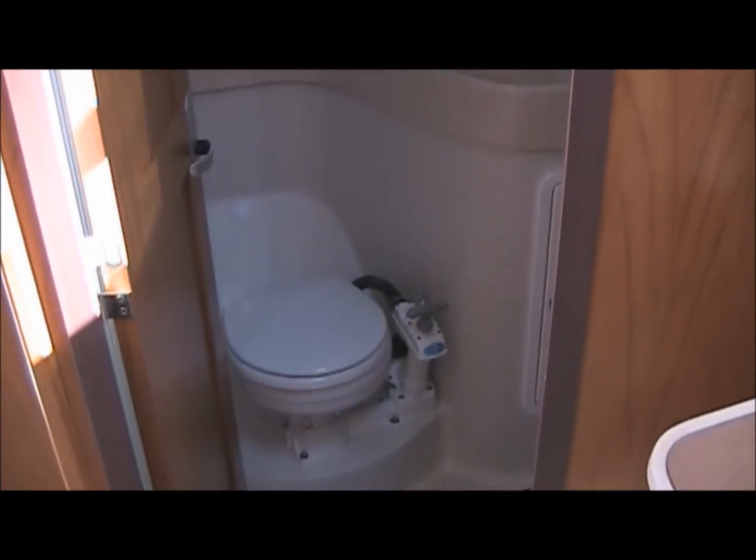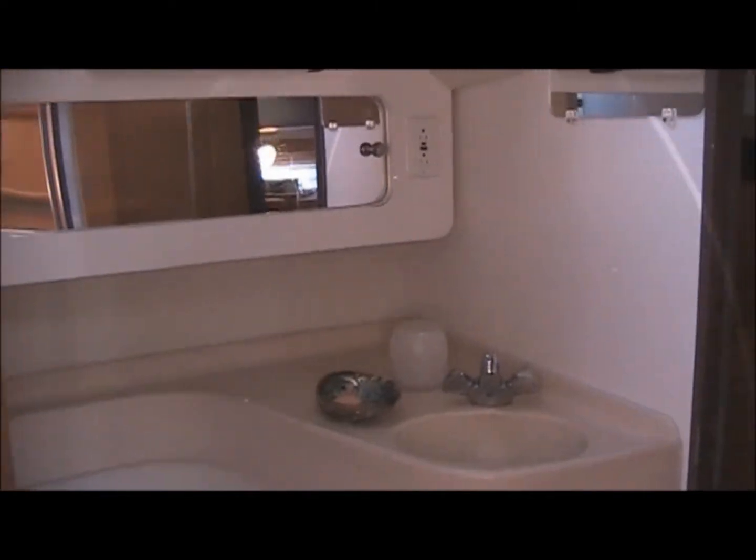Right off of the stateroom is the head. There are two doors — one door comes right off of the galley, and the other door comes right out of the stateroom.